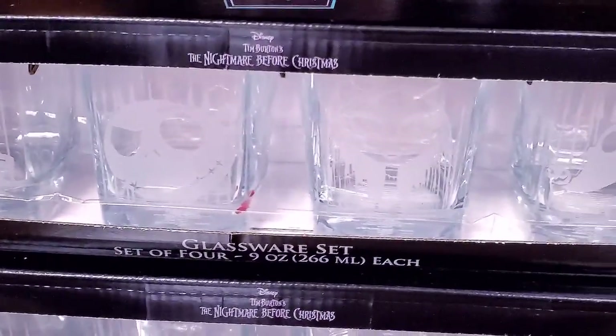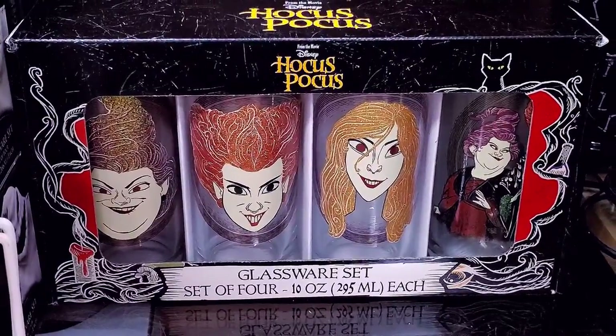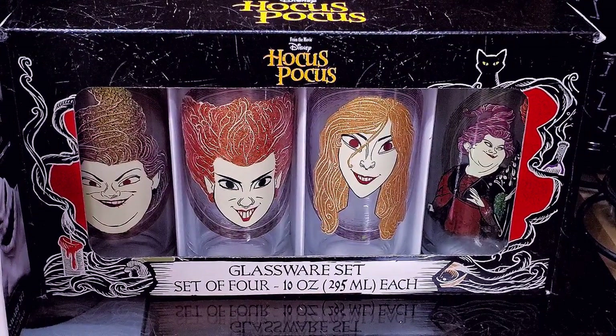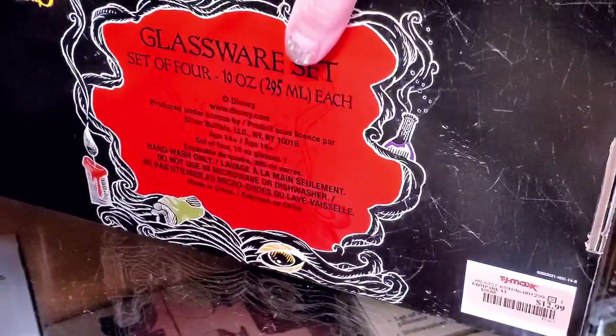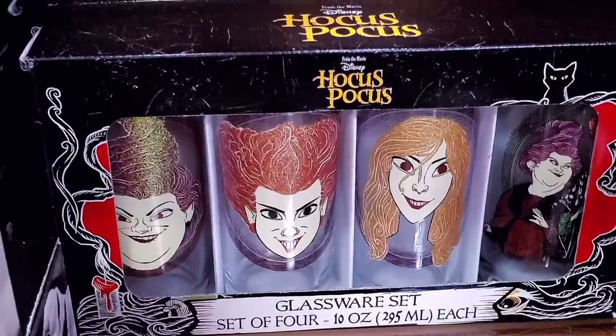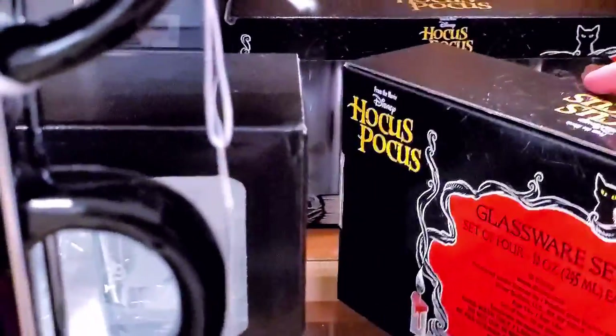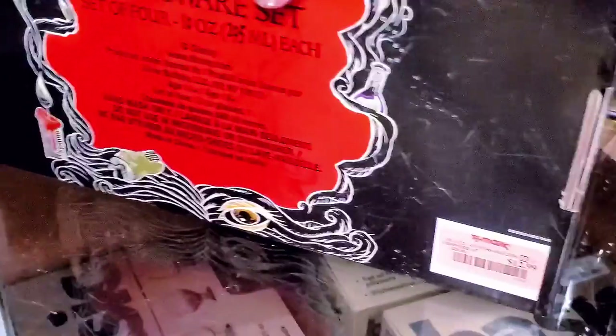Those are really nice. And then I gotta show y'all these Hocus Pocus witch glassware — a set of cups. Isn't that nice? I don't even know much about that movie. These are $12.99.